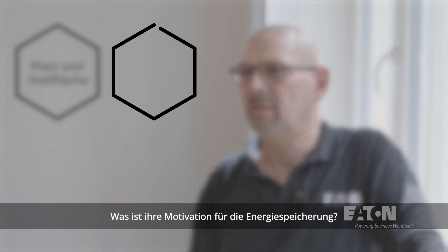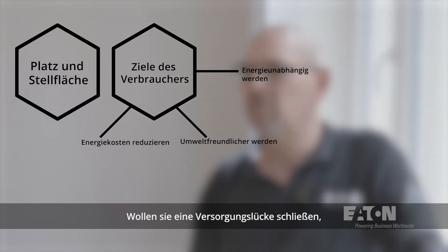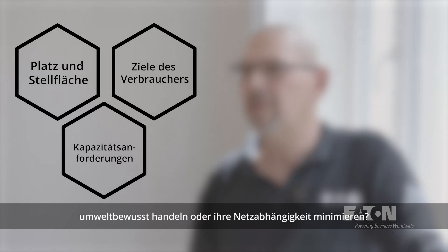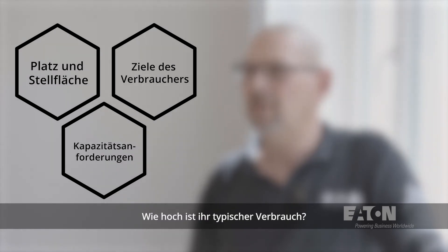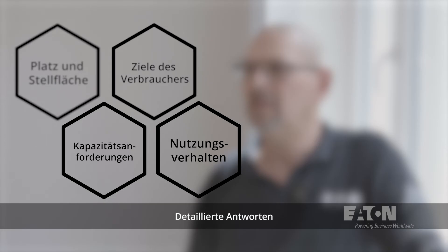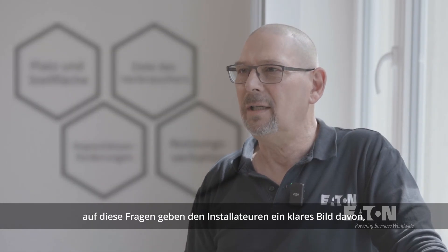Beyond this, installers need to consider the capacity requirements of their clients. What is their motivation for energy storage? Are they looking to cover a supply gap, save energy costs, go green, or minimize their grid dependency? What is their typical usage level, and when do they have the highest demand for energy? Detailing the answers to these questions gives the installer a clear picture of what to suggest for the project.